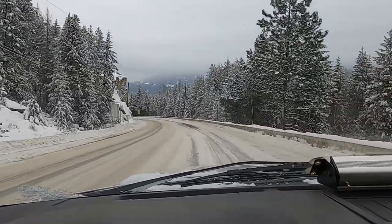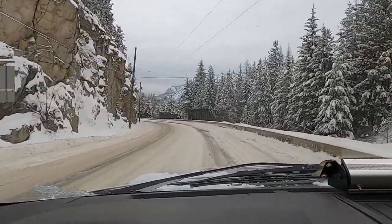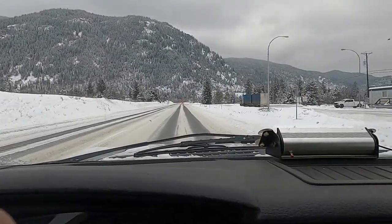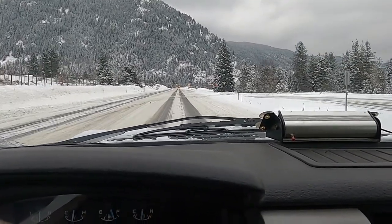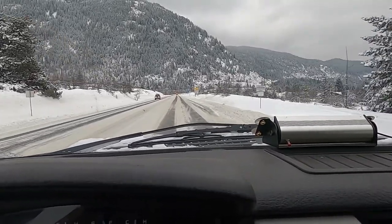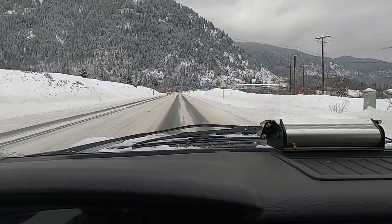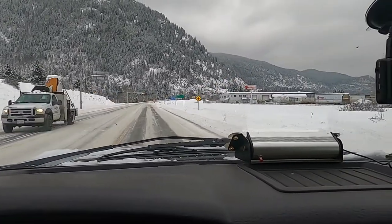Then on to Creston — there's a real nice pass before Creston. Just going by Castle Guard and heading to Selmo, got to go through the Bombie Pass. Sign said snowy, slippery spots and sections.